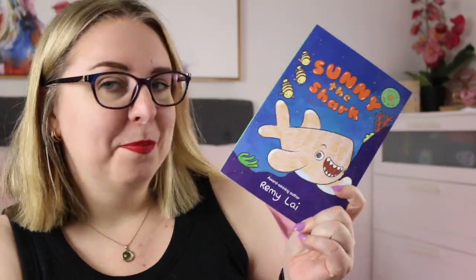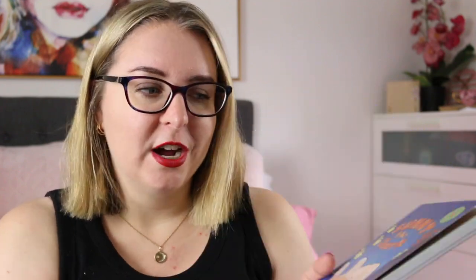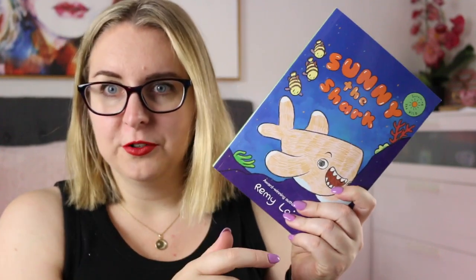There is also Sunny The Shark by Rumi Lai. I've read a few Rumi Lai books and I absolutely love this one. This one is very much about environmentalism — particularly looking after the oceans — as told from the perspective of Sunny The Shark. It is bright, it is colourful, big panels, big text, perfect for second grade.